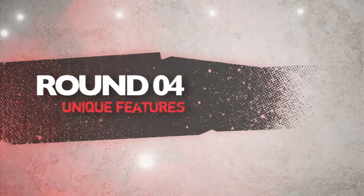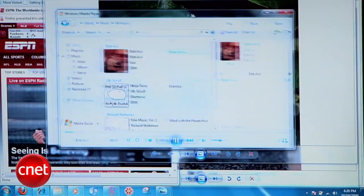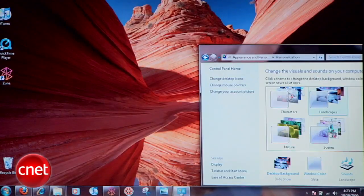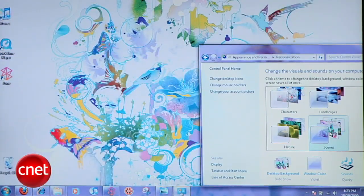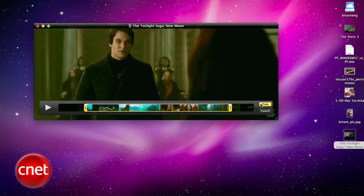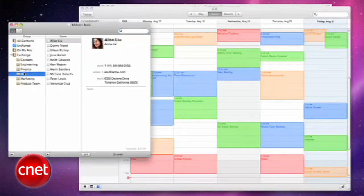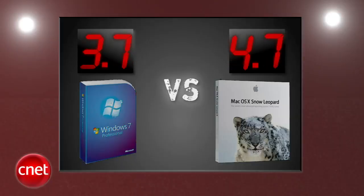Next round is unique features. Windows gets props for its Aero Peek, Shake, and Snap features, and its totally revamped taskbar. Plus there is a lot more customization with themes, and Seth notes that Windows is even a lot more fun to use. Snow Leopard's features improved with Dock Exposé, editing and publishing directly in QuickTime, plus the fact that it's now built with Microsoft Exchange support out of the box. All the judges agreed, giving Snow Leopard the higher score with a 4.7 and Windows 7 a 3.7. After averaging four rounds, Snow Leopard takes the lead by three tenths of a point, but this one is still too close to call.